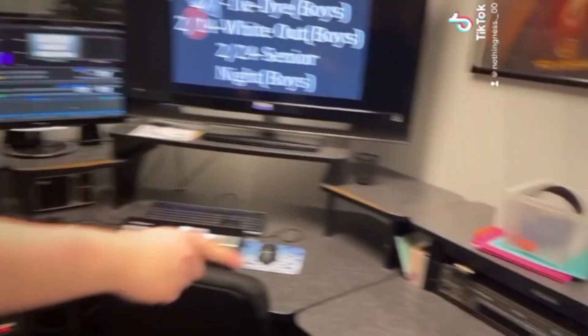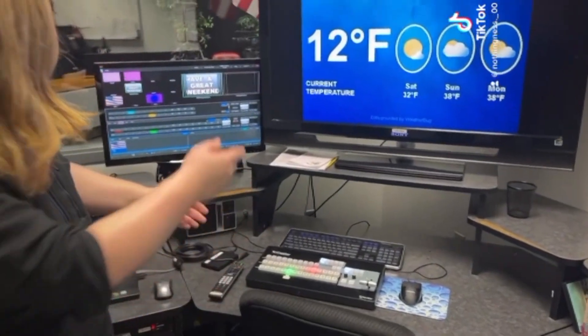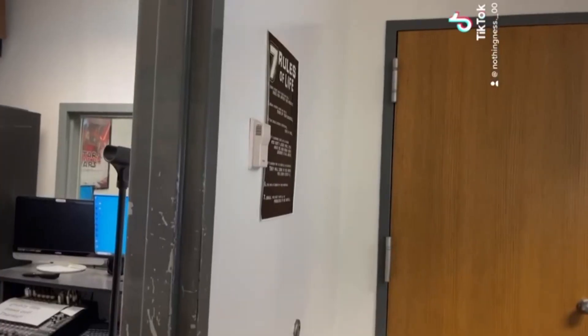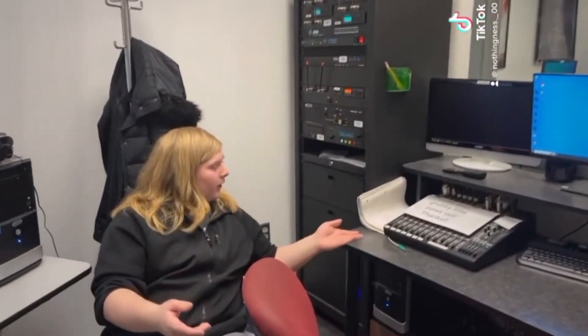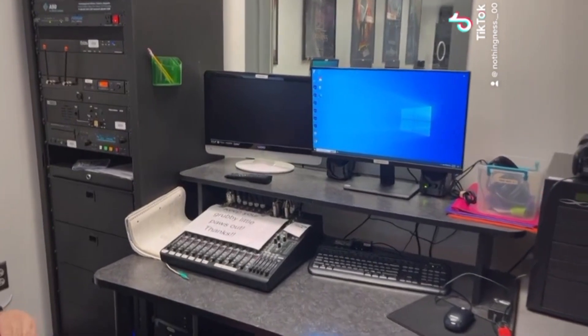This is the switcher, and that is CG. CG will make the graphics, and then the switcher will carry those graphics into the preview and program monitors. This is the audio — here, audio is recorded and put into your videos.